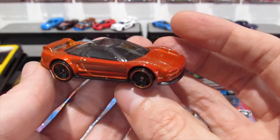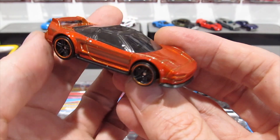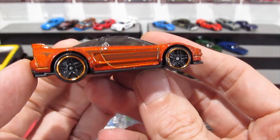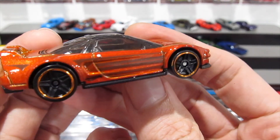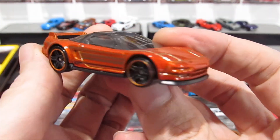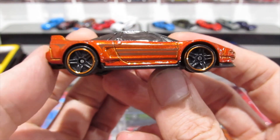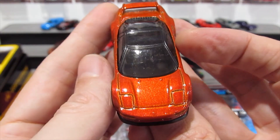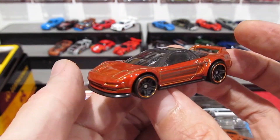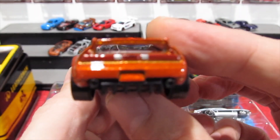Next we've got the Honda NSX, also in a kind of copper color — so many copper colored cars lately. A bit of tampo on the side, a dark gray or brown striping along the side. Very cool car, got your detail on the back.